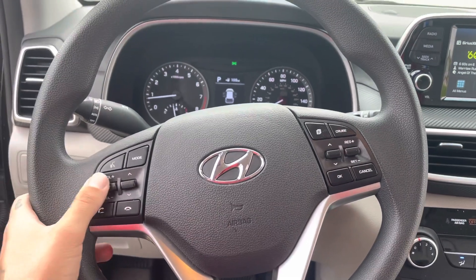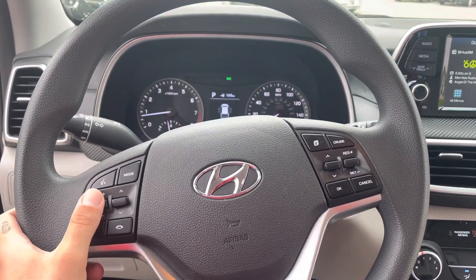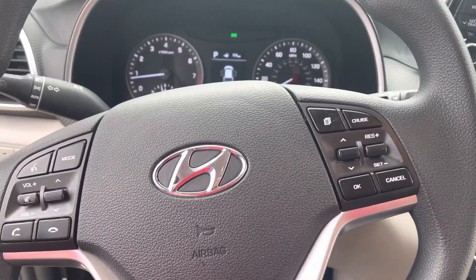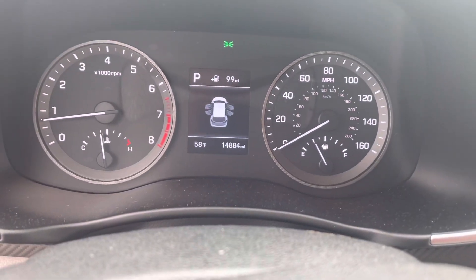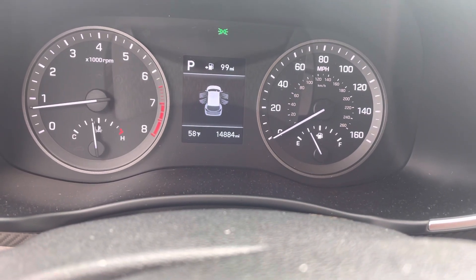Here's the setup of the steering wheel — you've got steering wheel-mounted audio controls and channel settings, answer and decline calls for your hands-free Bluetooth device, and cruise control to the right. Just so you can see, this one has fourteen thousand eight hundred and eighty-four miles on it, so super low miles — it may still be covered under the manufacturer warranty depending on Hyundai's terms.